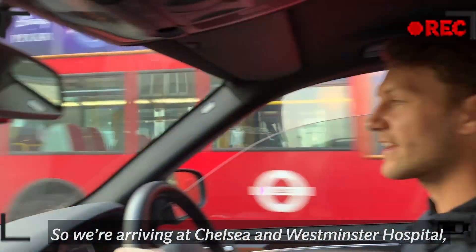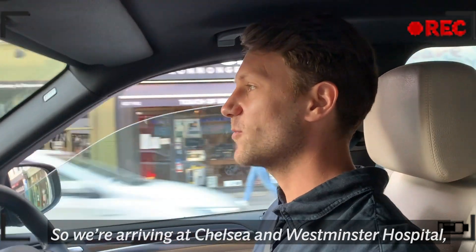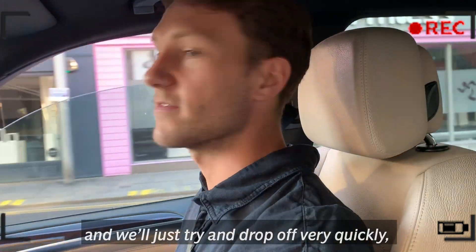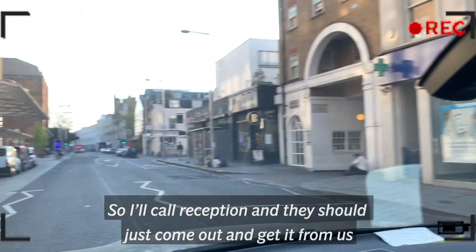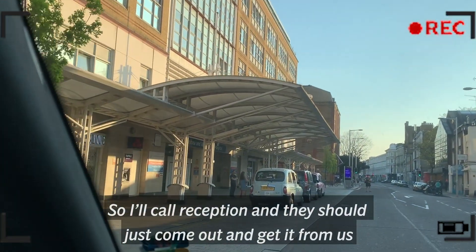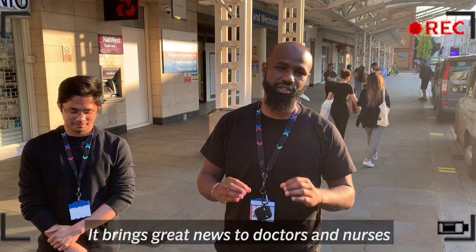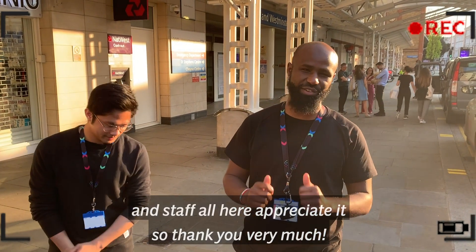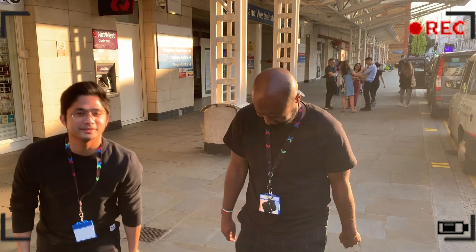So we're arriving at Chelsea and Westminster Hospital. We have about 120 meals today thanks to our four volunteers and we'll just try and drop off very quickly — I'll call reception and then they should just come out and get it from us. The donation coming, guys — it's going to be great news, the doctors, the nurses and staff all here appreciate it so thank you very much. Thank you guys so much for your work.